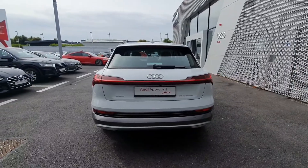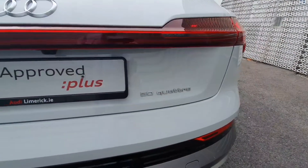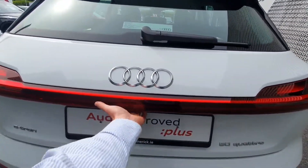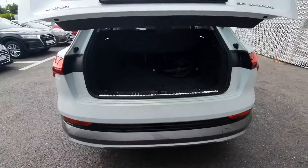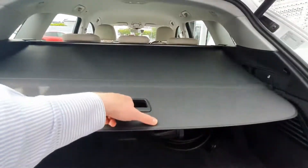Coming around the back you have the reversing sensors, reversing camera, the 50 Quattro badge representing the battery and the four-wheel drive, and the power tailgate opening and closing with a very nice spacious boot and a boot cover that can pull down from here.